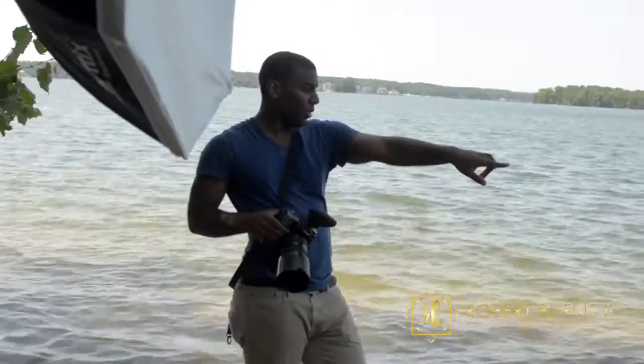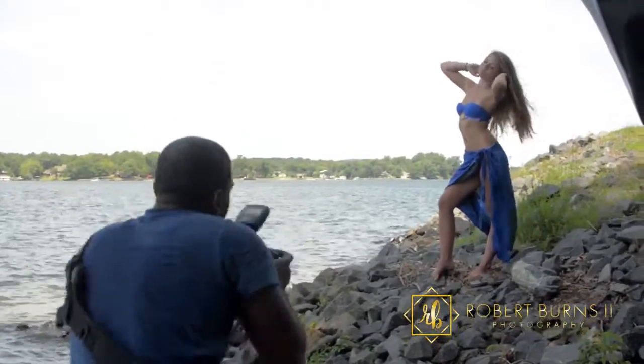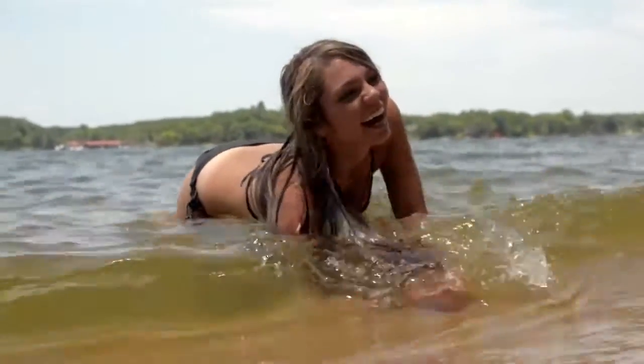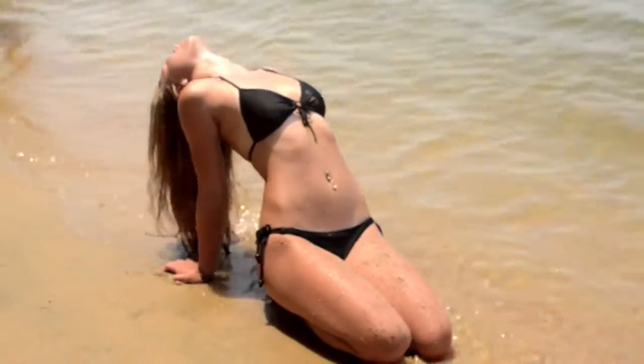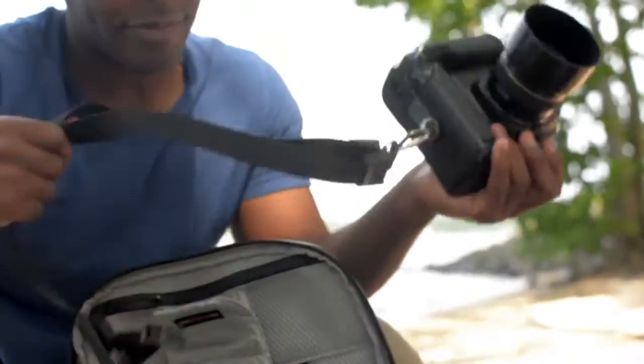I'm here today for a swimwear shoot with Kelly Brown. She's a local model and I've worked with her several times at this point — I really enjoy working with her. She knows the kind of model that she is. She knows her style, her angles, the types of shots she wants. She actually has certain models that she looks up to and is inspired by. A lot of girls want to model but they don't have inspiration. That's the difference with Kelly — she does, and it's easy working with her.